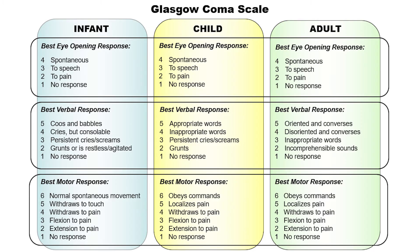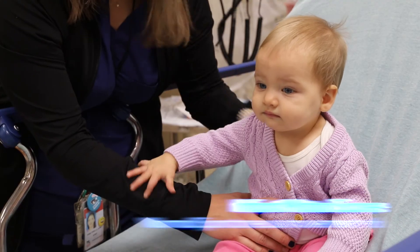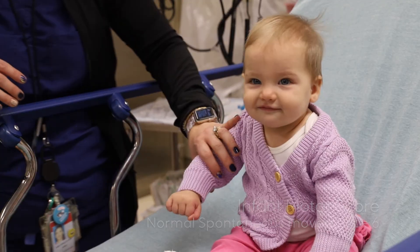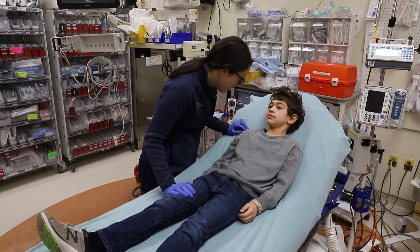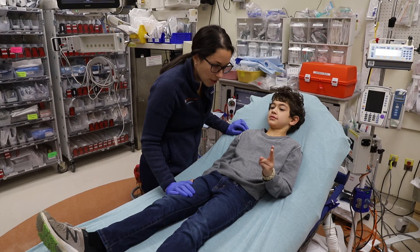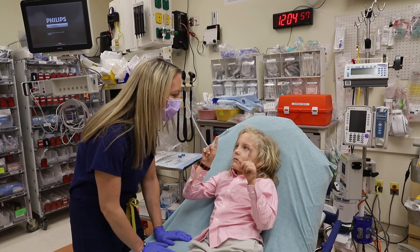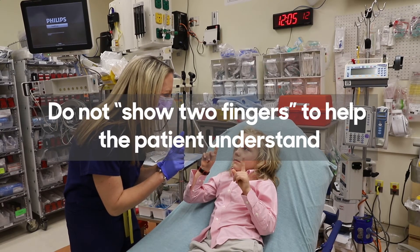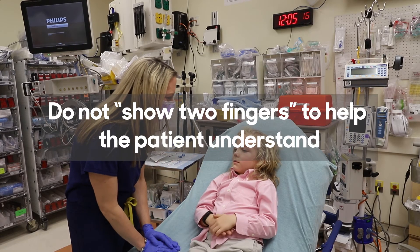The motor assessment between the infant, child, and adolescent is very similar. Normal spontaneous movement equals a motor score of 6 in an infant. In the child and adolescent, normal is categorized as following commands. The ideal command is asking the patient to show two fingers, which demonstrates the ability to comprehend and execute the command. Do not show two fingers to the patient to help them understand, because then you will not be able to tell if they truly comprehend the command or if they are just mimicking your movement.